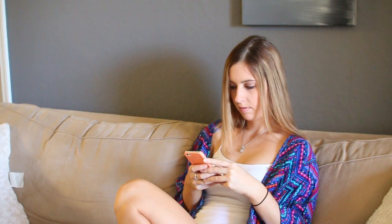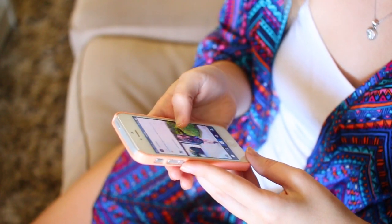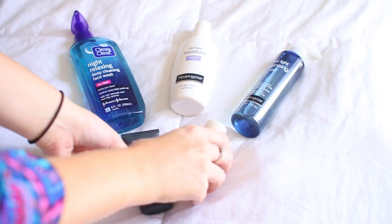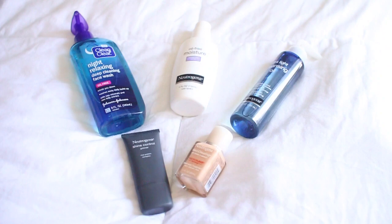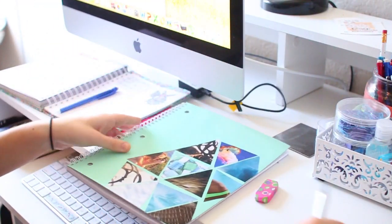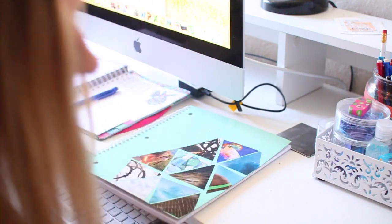Then on to my hair. Lately I've just been straightening it nice and straight — very basic. Now I finally let myself check my social media because I know I'm not going to fall back to sleep now, whereas if I check it in bed I always fall back to sleep. This is also when I usually take some social media pictures for Instagram and go ahead and post them.